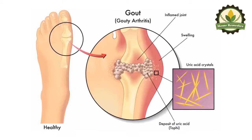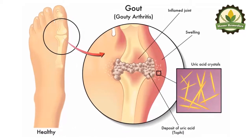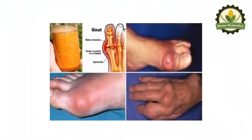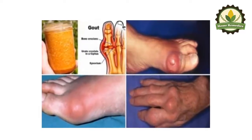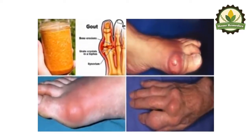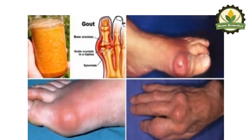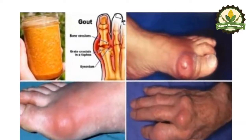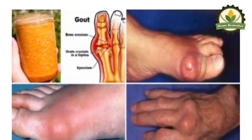The excess uric acid gets dissolved in the blood, where it crystallizes and deposits in the joints. When the kidneys are not able to eliminate uric acid efficiently, this excess waste builds up. People who suffer from this chronic condition dislike the idea that they are supposed to take aspirin for the rest of their life.